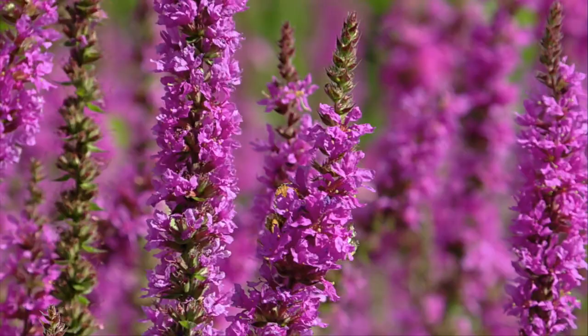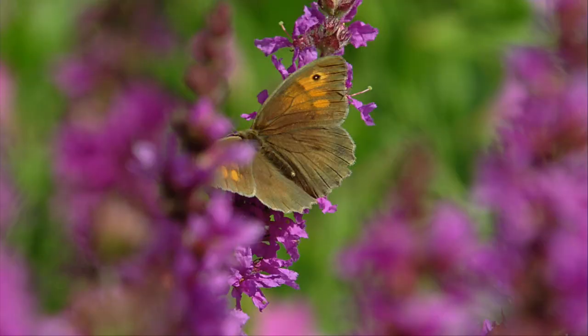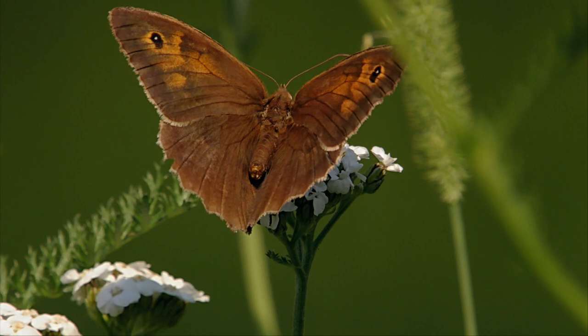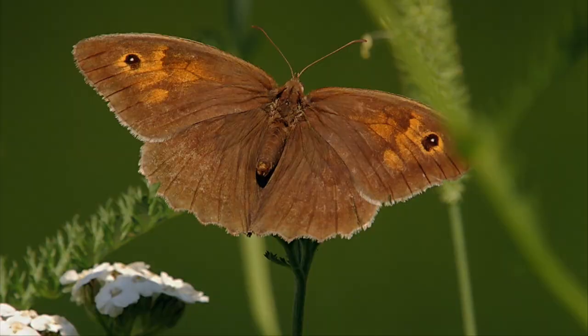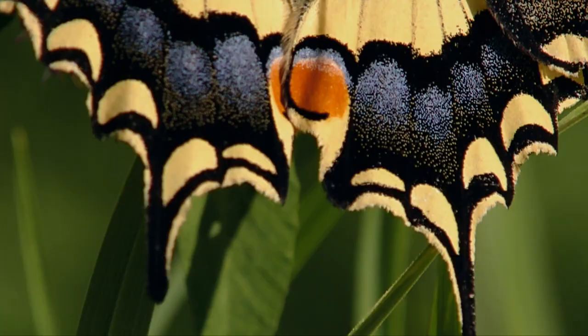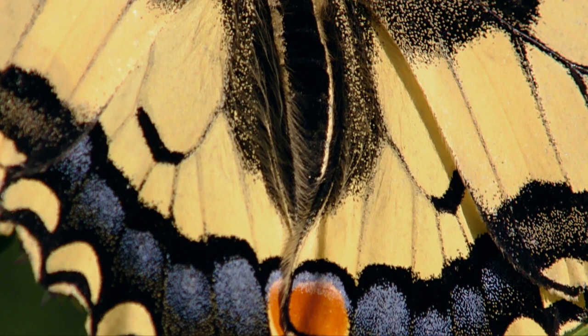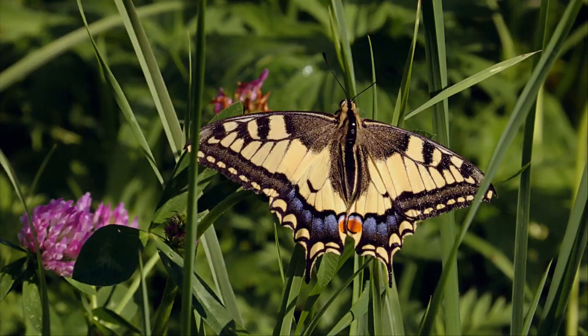For butterflies such as the red admiral and the meadowbrown, purple loosestrife is an important source of nectar, as are the white flowers of the yarrow, which now have many insect visitors. The swallowtail is unquestionably one of the most beautiful of all butterflies — it feasts on its favourite red clover blossoms.